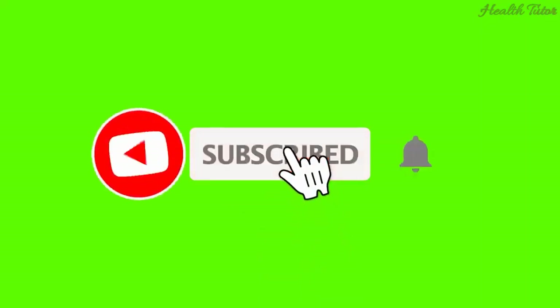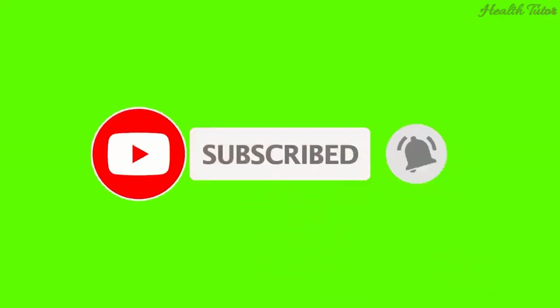Thank you for watching. If you enjoyed this video, hit like, share, and make sure to subscribe to Health Tutor because more incredible content is on the way.